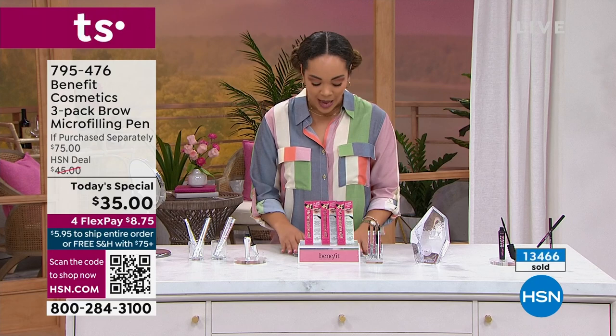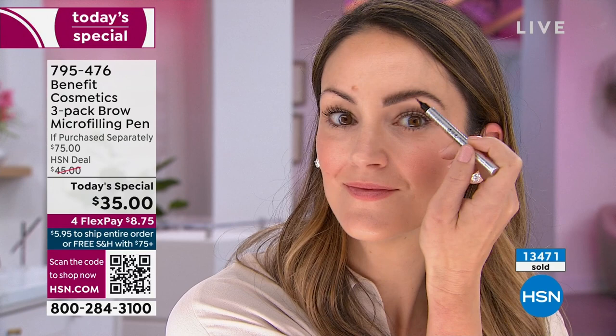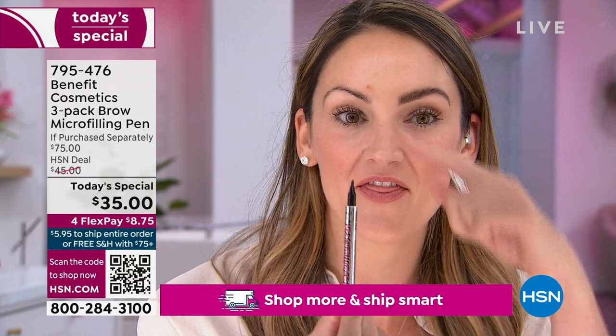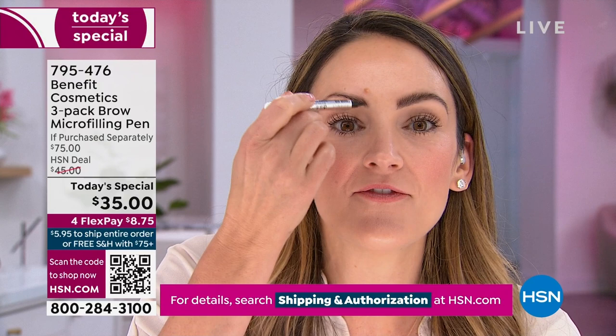Annie Ford Danielson — her mom and her aunt created Benefit. They were models, Jeannie and Jan, who created this incredible makeup line. We are brow obsessed at Benefit, and there's a good reason why — brows transform the way we look. We all know someone who's microbladed their brows, and we know the commitment that went through. That is why we created that microbladed look with the flick of a wrist in a pen. For the first time ever, we are giving you a year's supply of 24-hour waterproof brows.